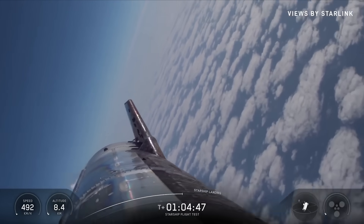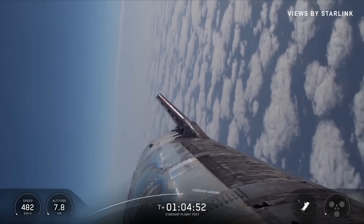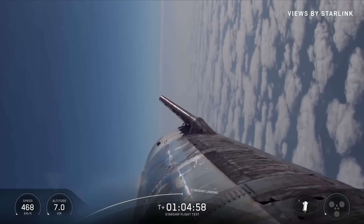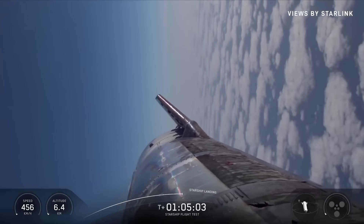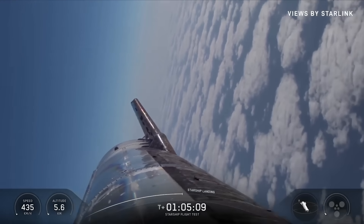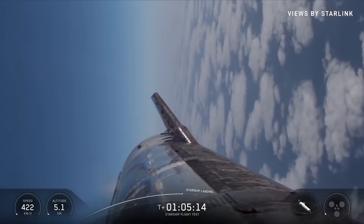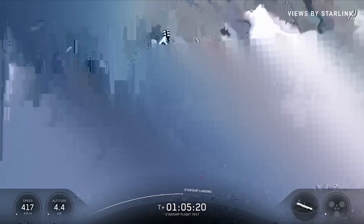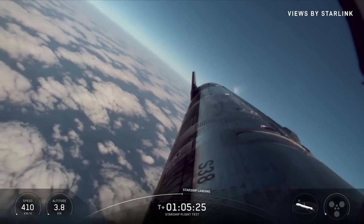Seeing all three center engines have entered the chill phase. Less than a minute to go. The ship is making its turn for final approach. And here's this kind of aggressive final turn that would essentially position it so it's right behind the launch and catch tower.